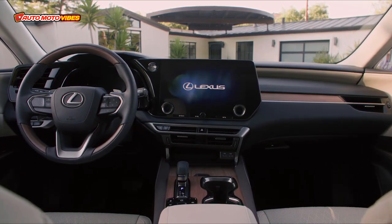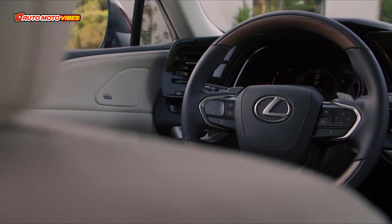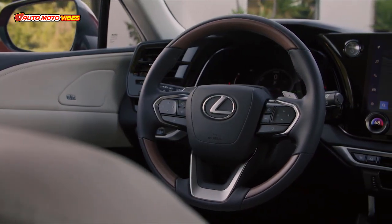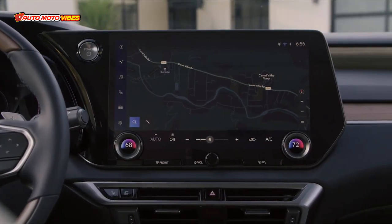The overall length is about the same. The floating-roof design carries 19-inch to 21-inch wheels, which are available along with a temporary spare tire. All RX models come with all-wheel drive.